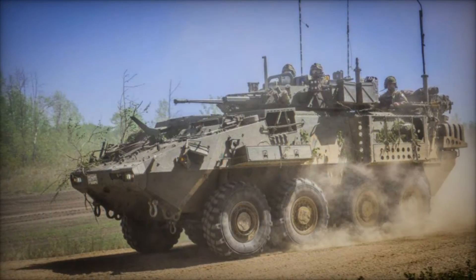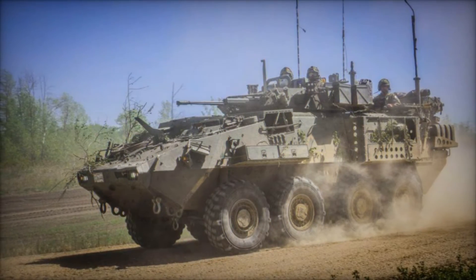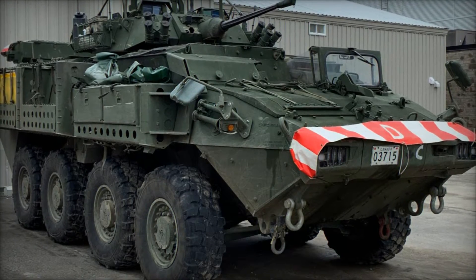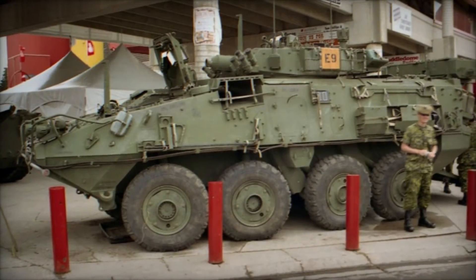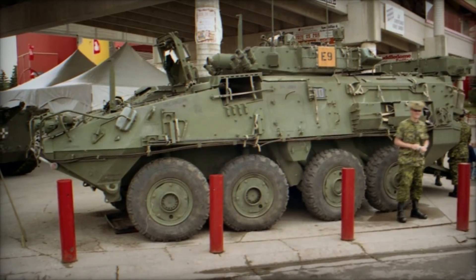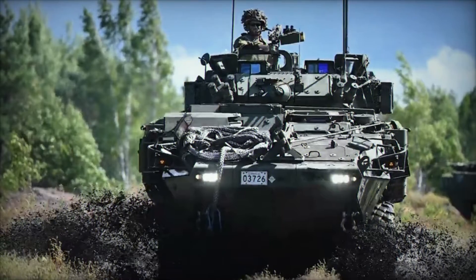General Dynamics Land Systems Canada, GDLSC, developed the initial light-armored vehicle, LAV, which was unveiled in 1976, with approximately 500 units produced for various operators worldwide. Weighing in at 11 tons, this vehicle featured a 6x6-wheeled chassis and could be outfitted with a range of mission equipment and armaments, enhancing its adaptability for different service requirements.